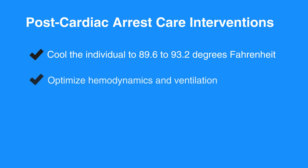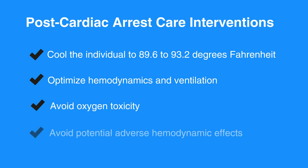To optimize hemodynamics and ventilation, 100% oxygen is acceptable for early intervention, but not for extended periods of time. Oxygen should be titrated so that the individual's pulse oximetry is greater than 94% to avoid oxygen toxicity. Be sure not to over-ventilate in order to avoid potential adverse hemodynamic effects. Keep ventilation rates at 10 to 12 breaths per minute to achieve ETCO2 at 35 to 40 millimeters of mercury.